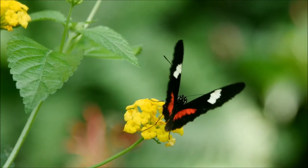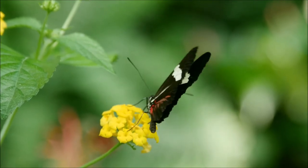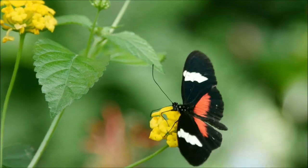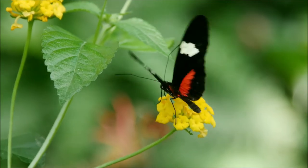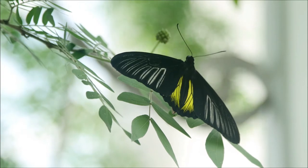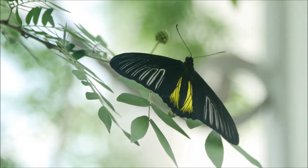The butterfly and moth develop through a process called metamorphosis — a Greek word that means transformation or change in shape. The life cycle of a butterfly is truly amazing. Butterflies have four life stages: the egg, the larva or caterpillar, the pupa or chrysalis, and the adult butterfly.